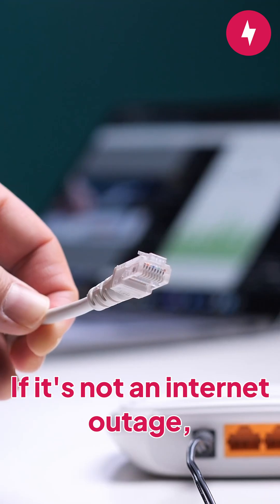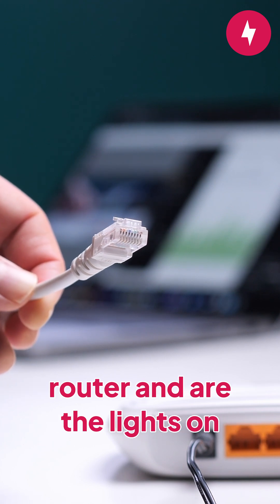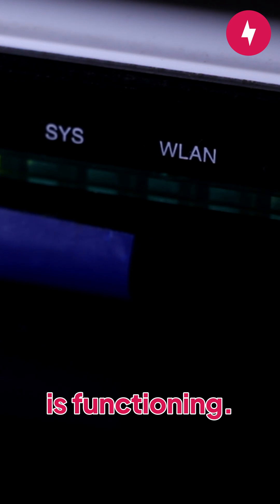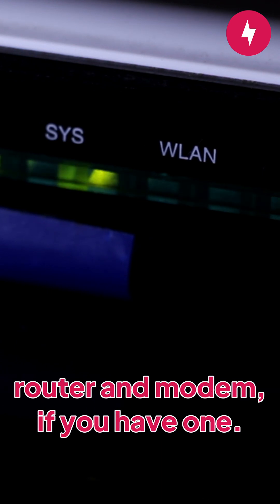If it's not an internet outage, then the next step is checking your home internet equipment. Is everything connected to your router and are the lights on your router performing as usual? Ensure the internet service light is functioning. If that doesn't do anything, power cycle your equipment, including your router and modem, if you have one.